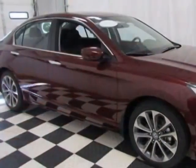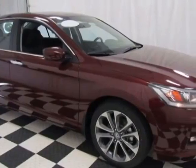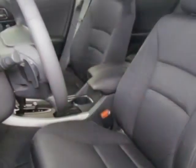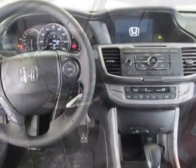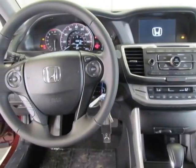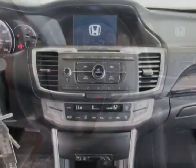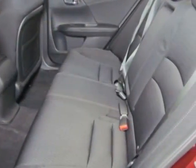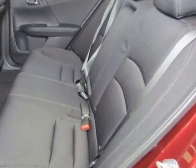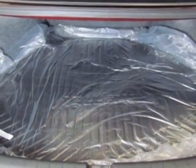This Accord sedan boasts a 2.4 liter engine and has a CVT transmission. Additional options for this vehicle include power locks, CD player, cruise control and passenger airbag. Call 888-285-8360 or email our friendly sales staff today to schedule a test drive.